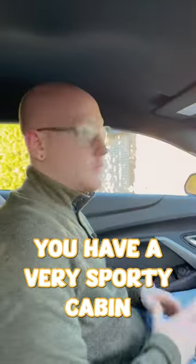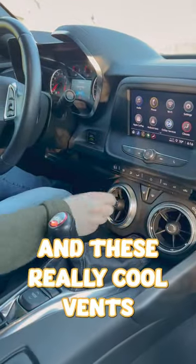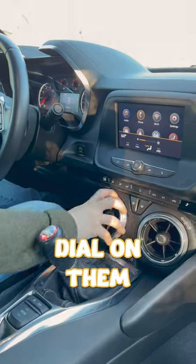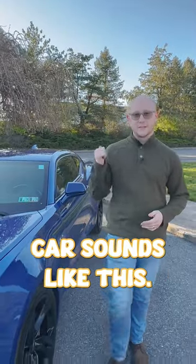Moving on to the interior, you have a very sporty cabin with a sporty steering wheel with rev match for the six-speed manual transmission, these really cool vents with an awesome dial on them, Android Auto, Apple CarPlay, and back seats that nobody can fit in. And with all of that, the car sounds like this.